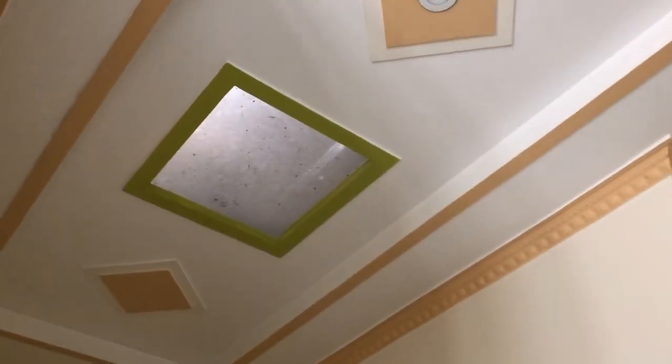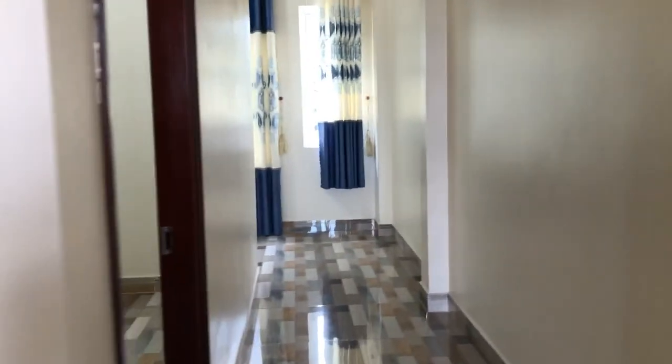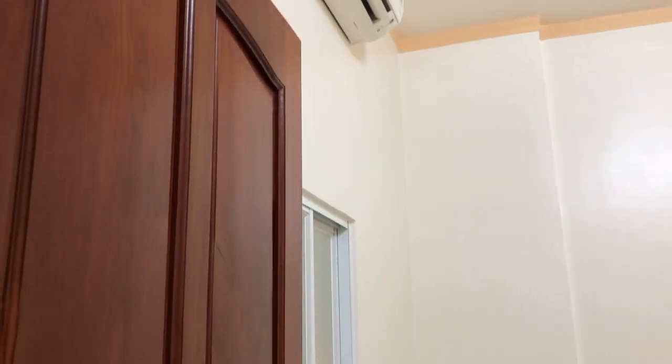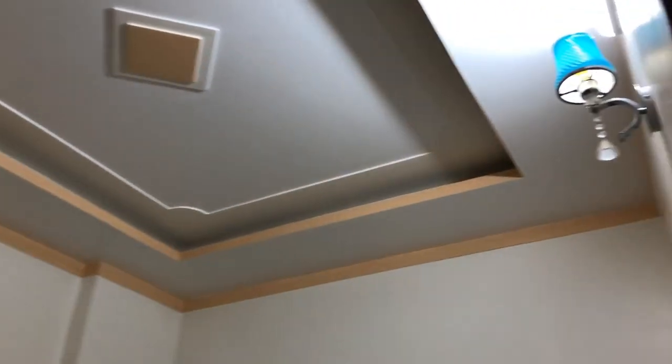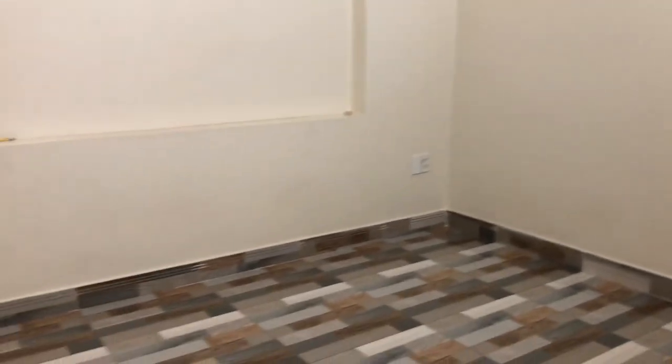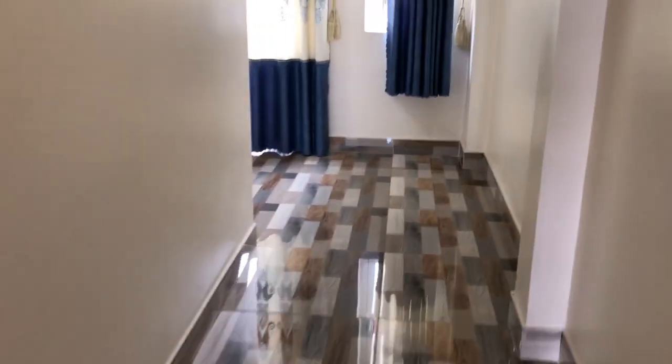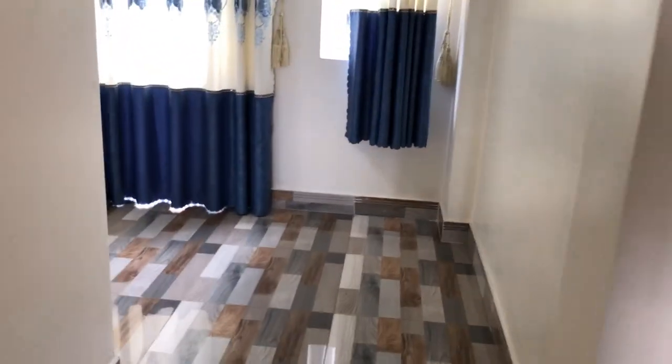On the top floor there is the 3rd bedroom. This room is less used as the owner has few family members, so it is still in original condition — suitable for guests staying over. The house officially has 3 bedrooms but can be converted to 4 bedrooms.